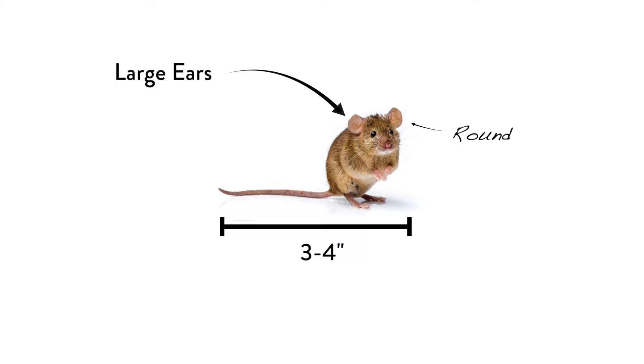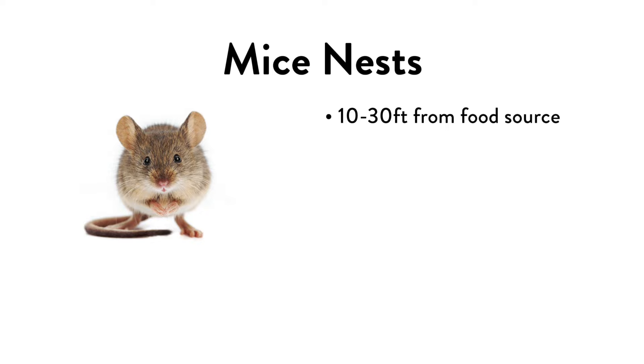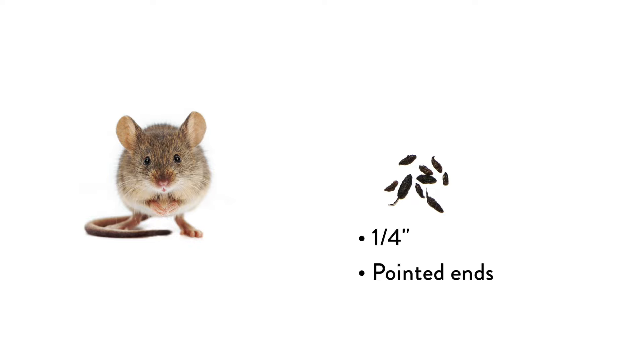Mice will typically nest near food storage areas like kitchens and pantries. Their nests are usually 10 to 30 feet from the food source. Common nesting spots are cabinet voids, drawers, inside walls and furniture, and inside or behind appliances. Mice droppings are very small, about the size of a grain of rice.